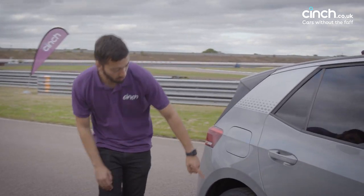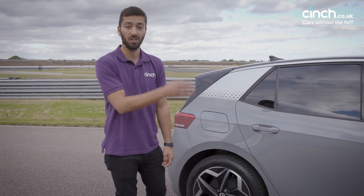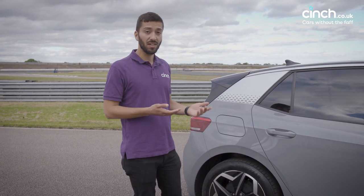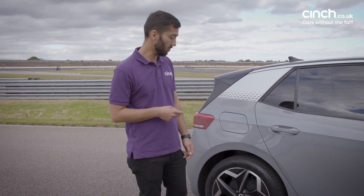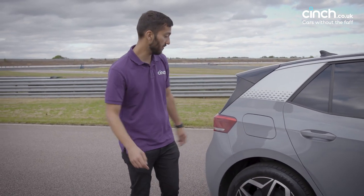Interestingly, you do get drum brakes on the back of this car. A lot of people a few years ago probably thought the drum brake was extinct, at least on cars of any significance. But thanks to the regenerative technology on this car and electric cars like it, the amount of deceleration created by the regenerative tech means you don't actually need brake discs on the back anymore. So they've gone for the simpler, cleaner and cheaper solution, but it actually does work perfectly well, as we'll find out when we drive the car.